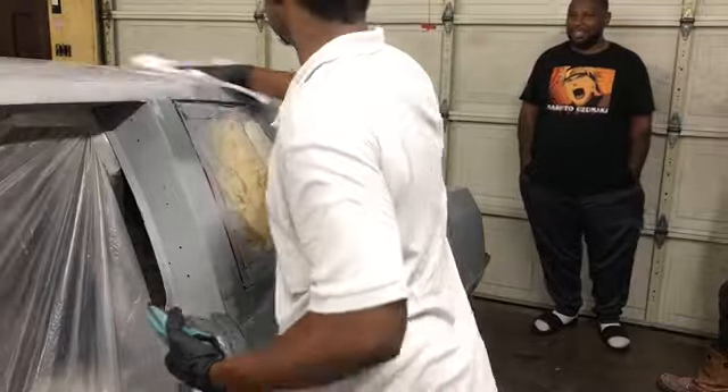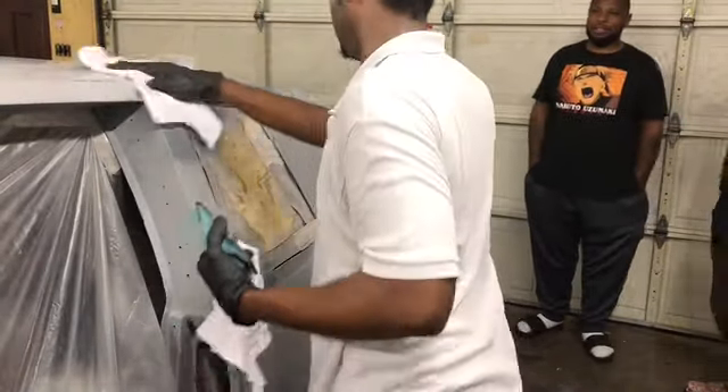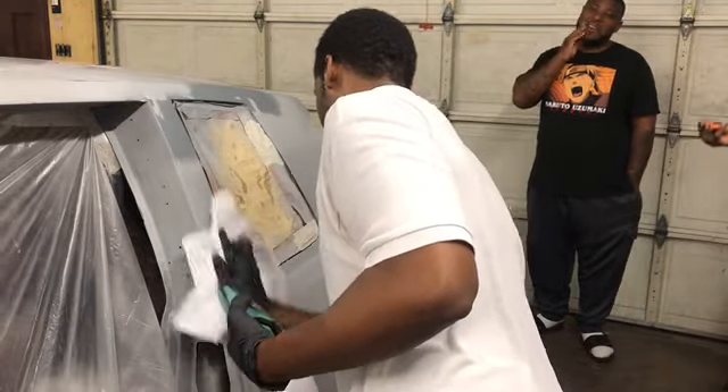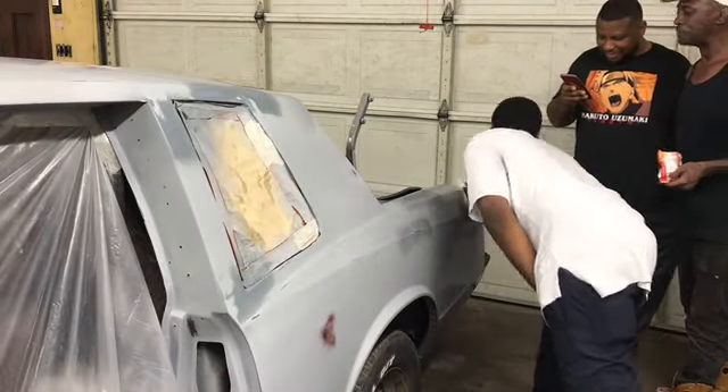We're wiping it back down again after hitting those prime spots with our block with 400 on there, and we put that eagle eye on there to make sure there weren't any imperfections.